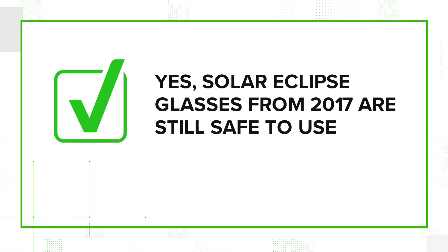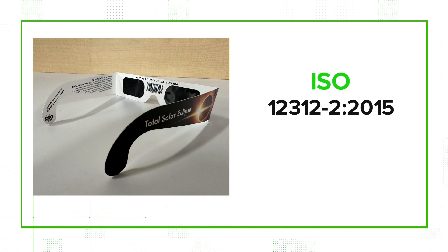So we can verify that, yes, it's true that eclipse glasses from 2017 are still safe to use as long as they're in good condition and certified at ISO 12312-2, 2015.